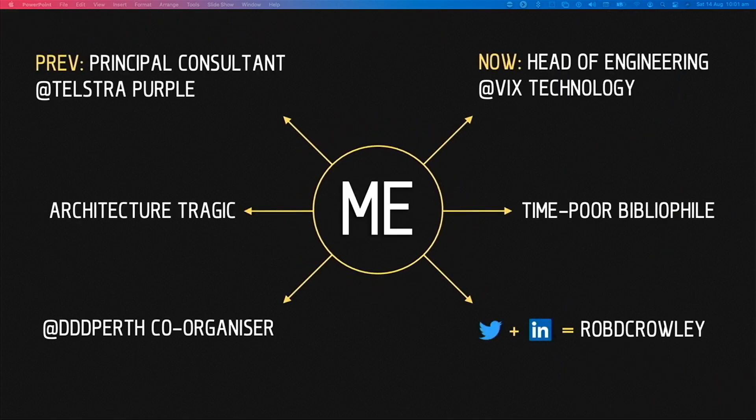A little bit about myself. I am the head of engineering at VIX Technology, and at VIX we build transport solutions for entire cities. If you're familiar with the Mikey Card in Melbourne, that was one of the previous solutions we've delivered. Before that, I was a principal consultant at Telstra Purple, where I worked with CTOs and CIOs on defining companies' strategic and technology strategies. I am also a member of the DDD Perth Committee, and I'm in absolute awe of my fellow committee members and the incredible work they put in to bring events like this to the community. I'm also available at Rob D. Crowley on the socials.